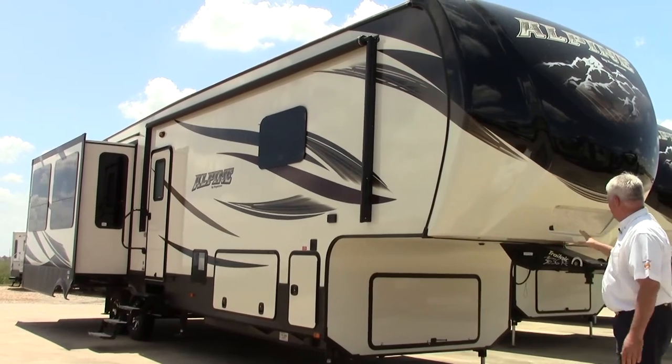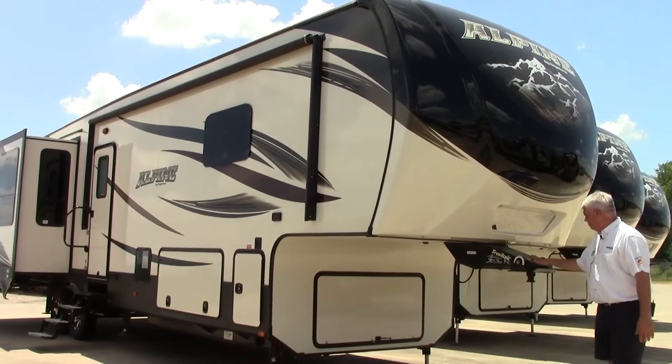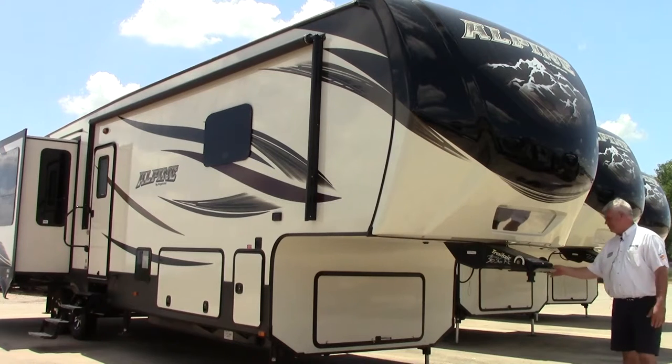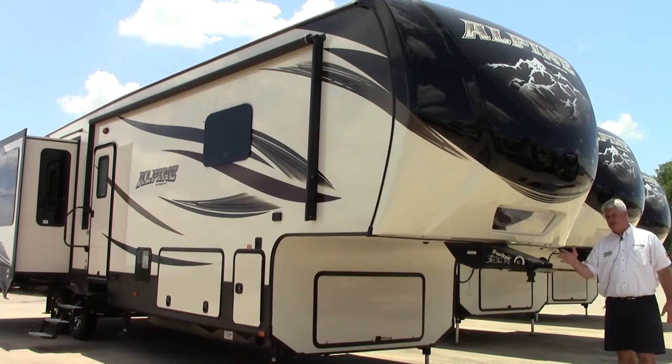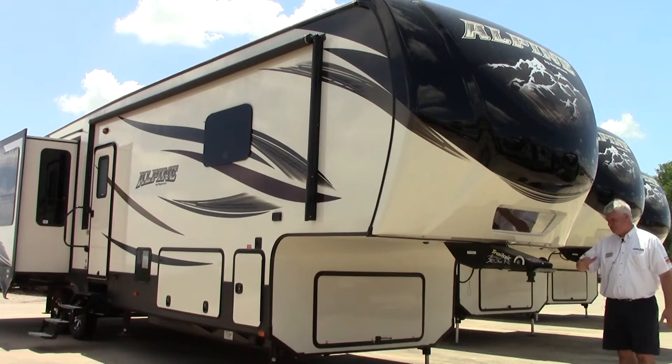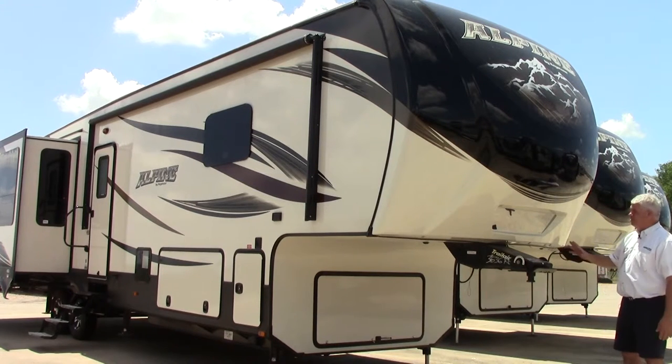We'll start at the very front at our pin box. We have the Rotoflex Trail Air pin box, which allows you to adjust airflow and helps keep out that chucking motion. If you've ever towed anything with a fifth wheel, you know how rough that ride can be. This will smooth everything out and make it a much better experience.